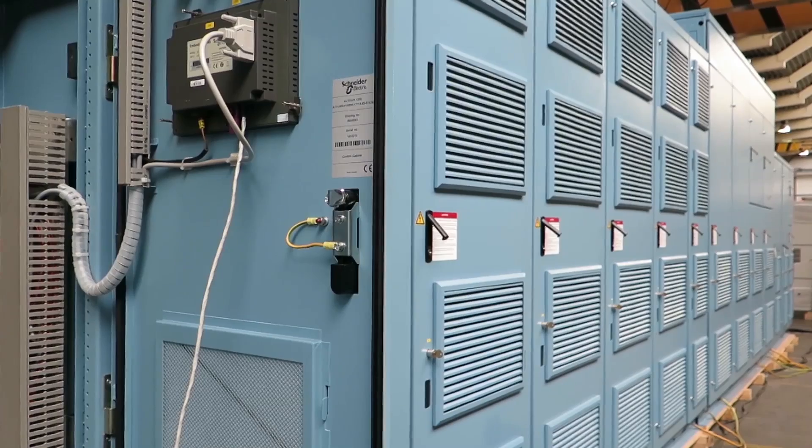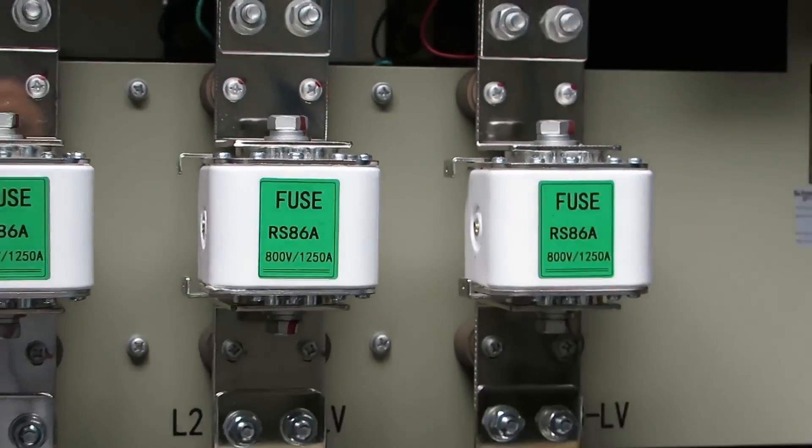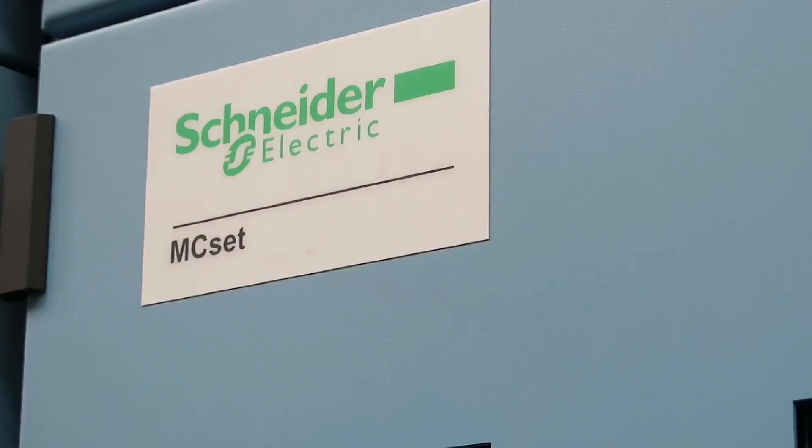The 700 volt secondaries of each transformer are feeding 30 power cells which are connected to each phase. Ten such power cells per phase achieve an output voltage of more than 11 kV.